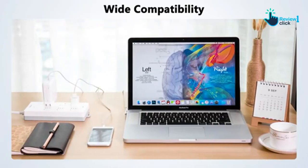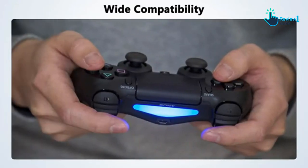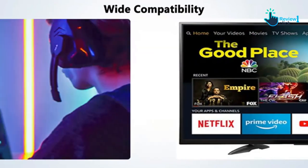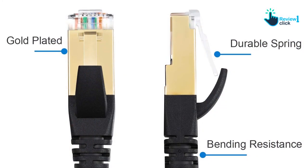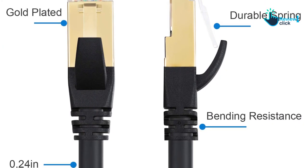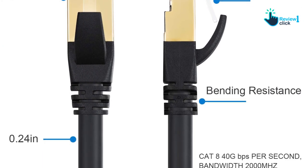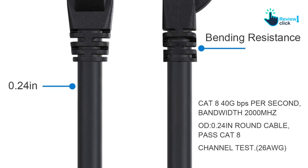Whether you want to run it underground or indoors, this cable is up to the task. It stands out for its compatibility — equipped with shielded RJ45 connectors on both ends, it is ideal for use with a wide range of devices. The gigabit ethernet cable consists of four shielded foil twisted pairs (F/FTP).